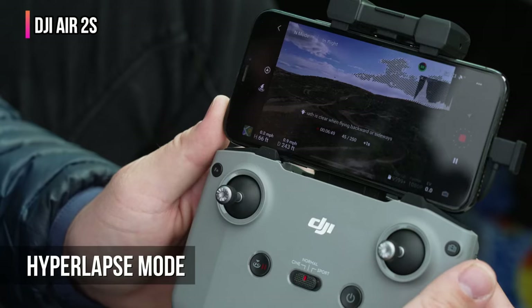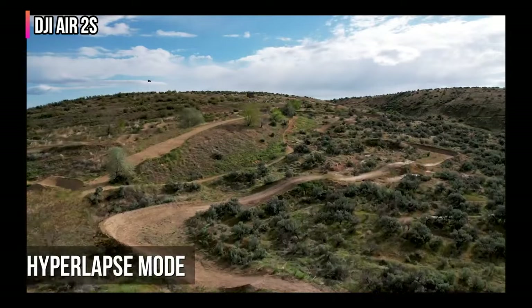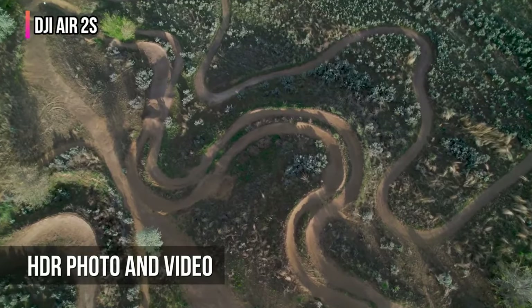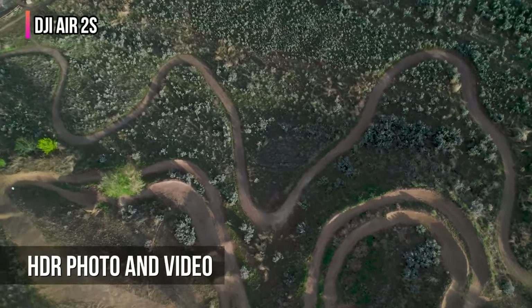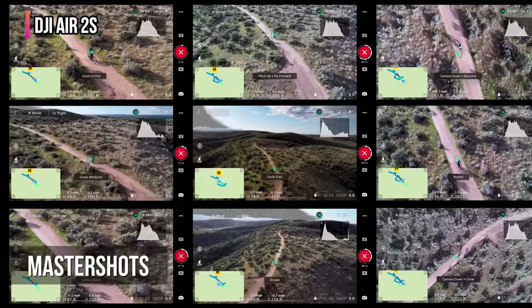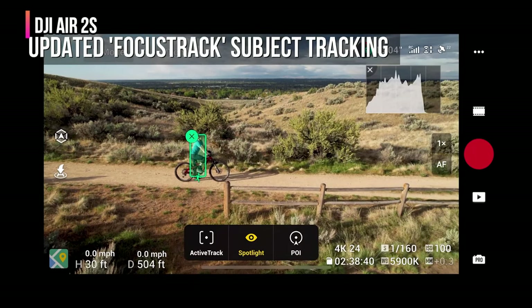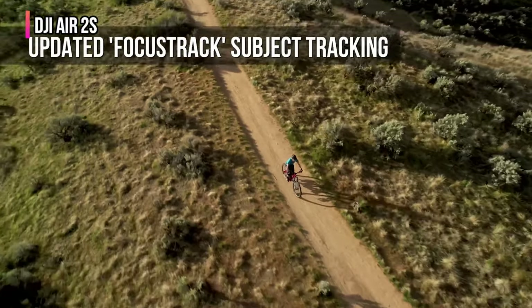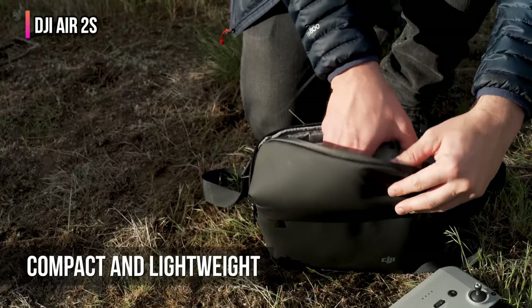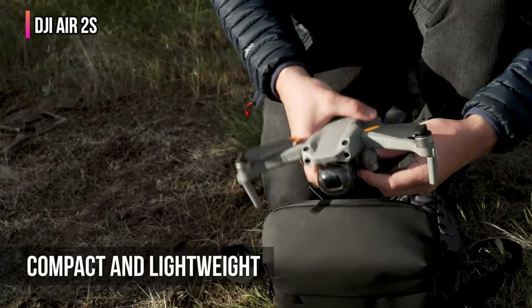The Air 2S also offers obstacle avoidance and a plethora of intelligent flight patterns, including Master Shots, allowing the pilot to stack intelligent flight patterns consecutively for a cool finished product. While this drone is on the smaller side, it holds its own against light wind and connects to your smartphone or tablet offering a clear and lag-free image. The Air 2S sensor allows control over ISO and shutter speed but does not allow you to adjust the aperture, which can be troublesome on particularly bright days — though with the help of a filter and automatic exposure, it doesn't affect the final product too negatively.